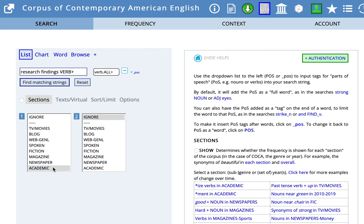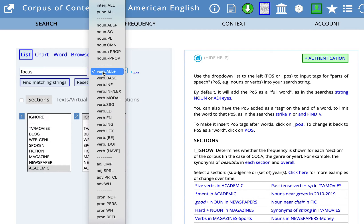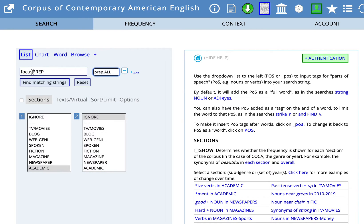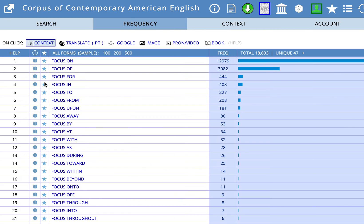Let's try one more search here, because one of the things that's often difficult is finding the appropriate preposition to follow a word. So in the search field I'm going to put focus. And over here we're looking for prepositions, and that is prep. We want a blank space after the word focus and before prep, and find matching strings. So we see focus on, focus of, focus for, focus in — those are the top four.